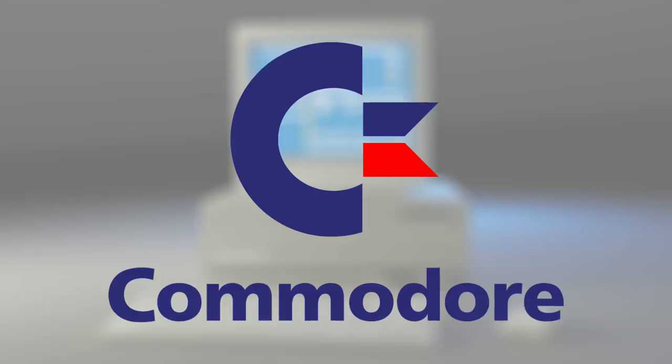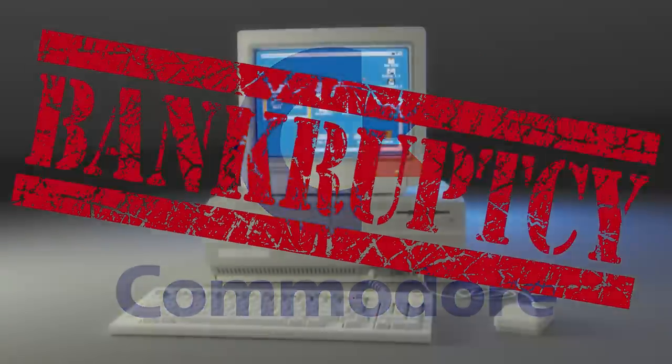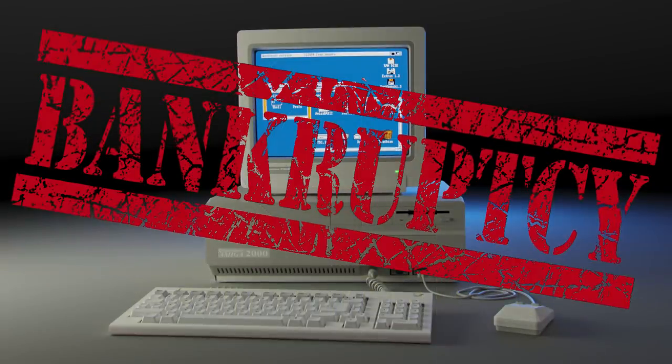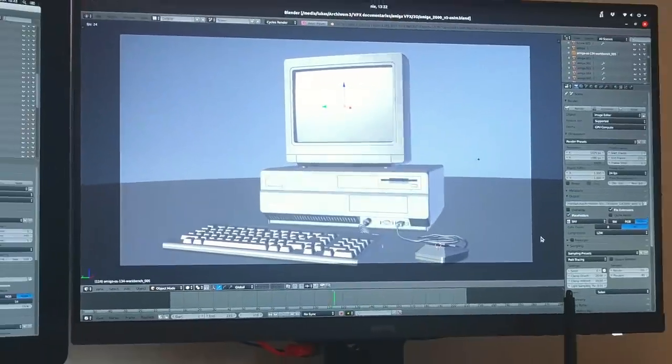Unfortunately, due to several factors — bad management being one of them — Commodore went bankrupt in 1994, ending the development of the Amiga platform. However, the digital revolution in 3D graphics continued on PC computers.